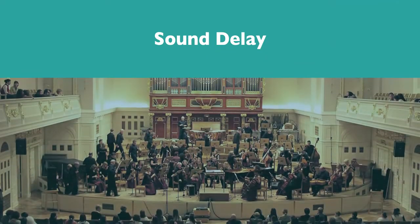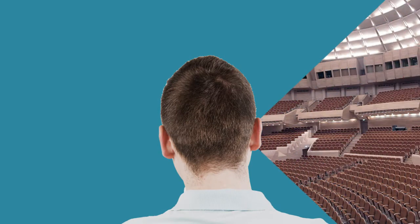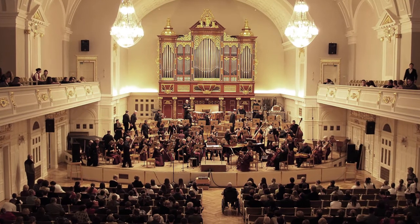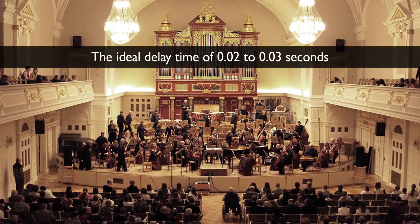Sound delay refers to the amount of time it takes for sound to bounce off a surface and come back to your ears. For example, in a large room, the delay will take longer than in a small room, since there is more space for sound to travel. Therefore, concert halls are built to achieve the ideal delay time of 0.02 to 0.03 seconds.